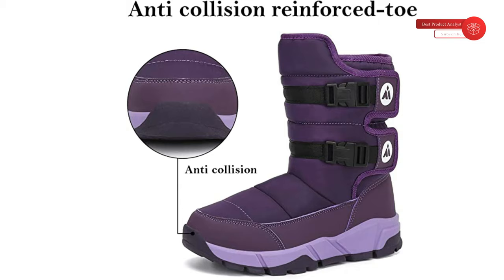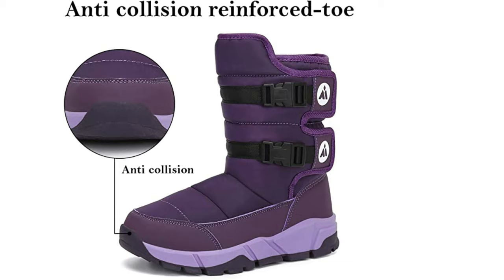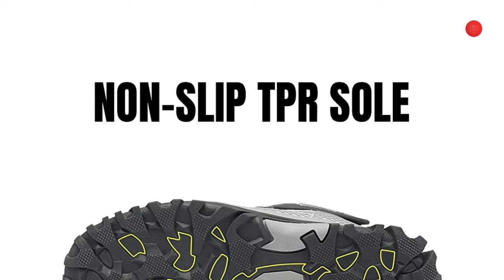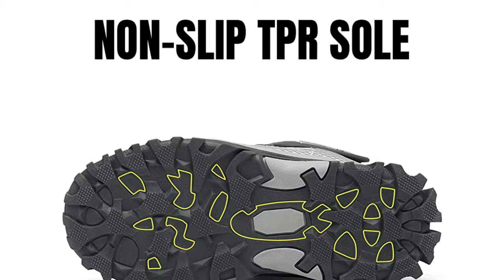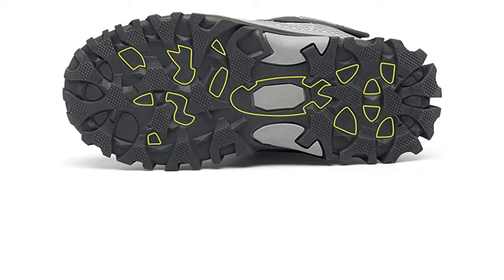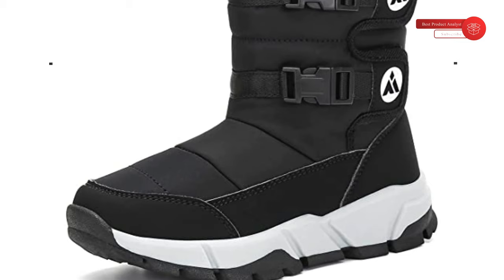Easy on and off — hook and loop fastener at the top to tighten, in order to keep snow out, easy to pull on and off for kids by themselves. Safety performance: synthetic toe cap for anti-collision, rubber anti-slip sole with a nice grip to prevent slips, allowing little ones to tackle any slippery surfaces effortlessly despite risky winter outdoor activities — mom is more assured. Perfect for activities like camping, hiking, running, playing, sledding, ski trips, walking the dog, walking outdoors — also makes a good Christmas gift.